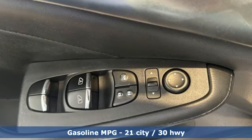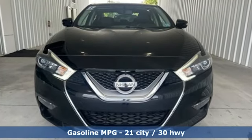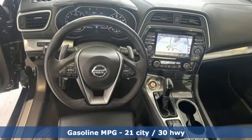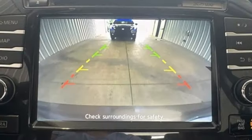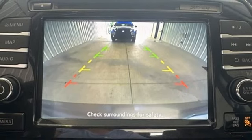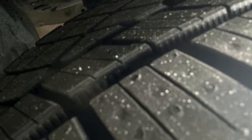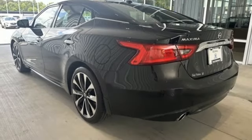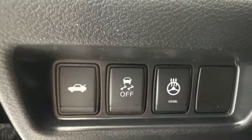It boasts an impressive list of features like these: integrated navigation system with voice activation, doors and push button start proximity key, front heated and ventilated bucket seats, auto dimming rear view mirror, wireless phone connectivity, dual zone climate control, V6 engine, aluminum wheels, sport suspension and continuously variable automatic transmission.